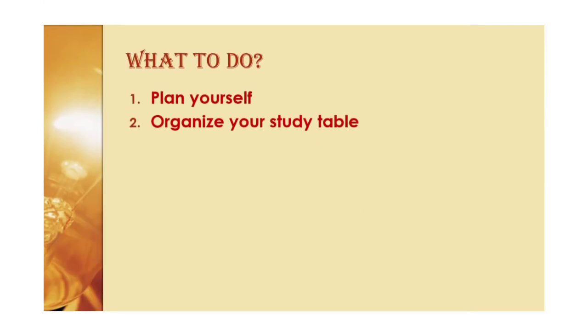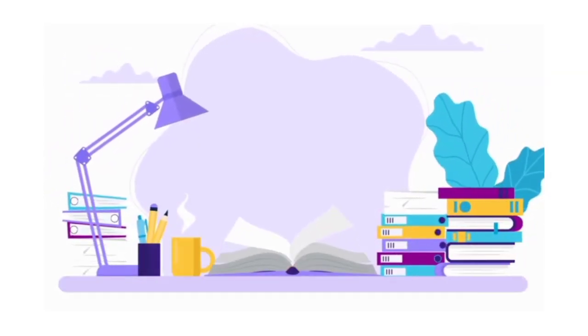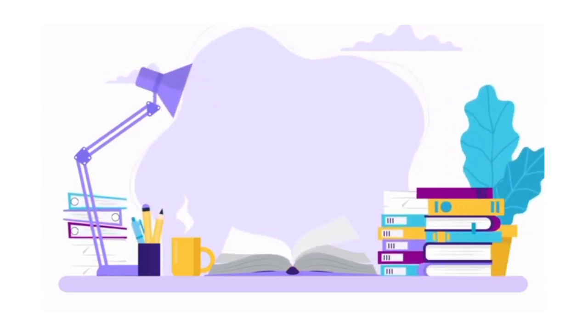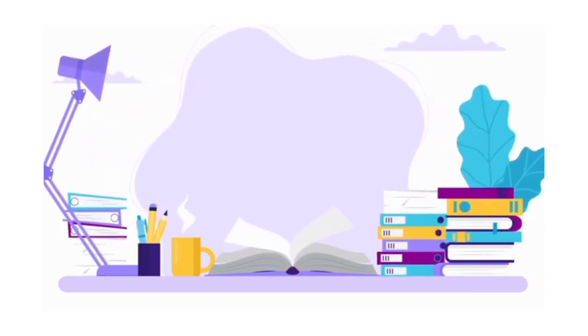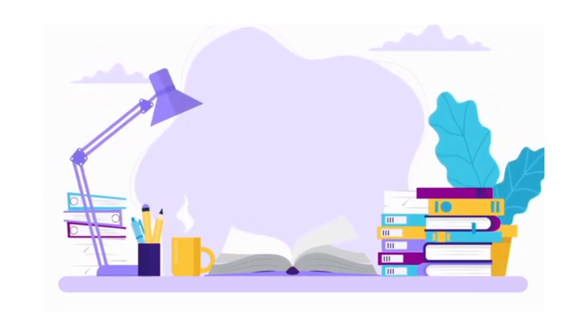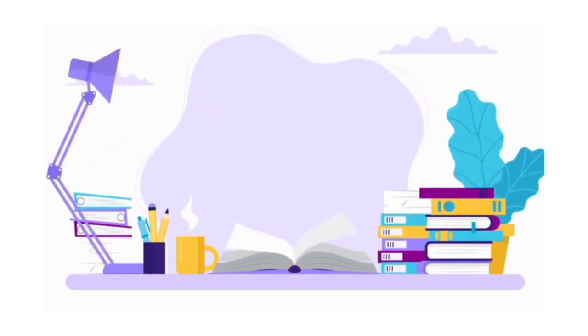The second tip is to organize your study table. Make sure you have enough space to spread your textbooks and notes out. Have you got enough light? Is your chair comfortable? Are your computer games out of sight? Try to get rid of all distractions and make sure you feel as comfortable and able to focus as possible. For some people this might mean complete silence, but for others a little background music also helps.